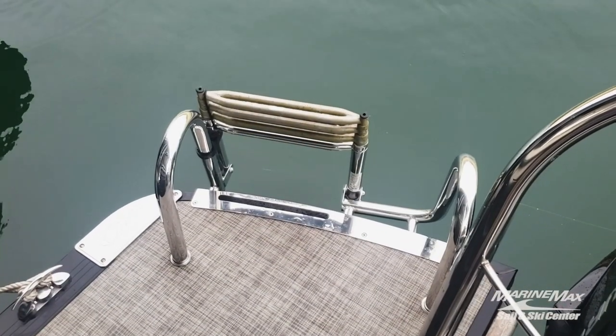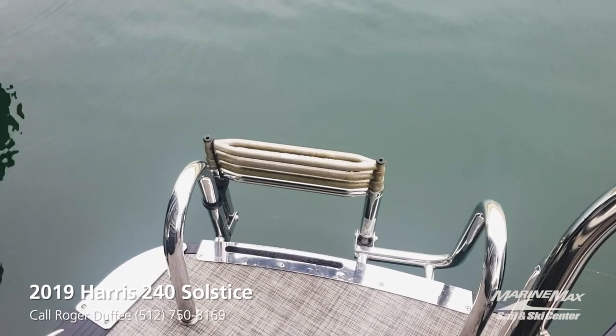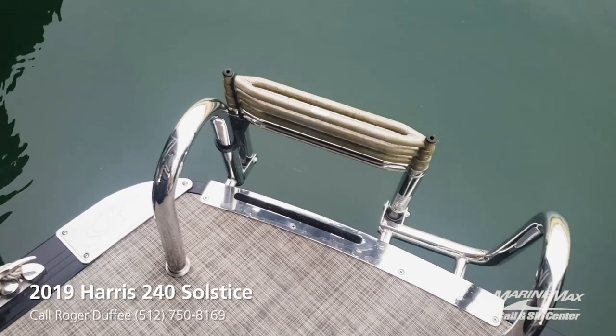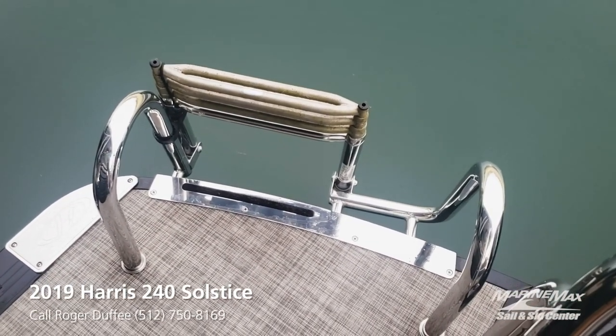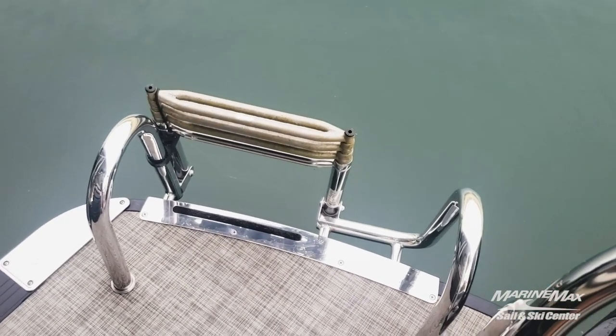Harris probably has the best pontoon boat ladder in the industry. It's stainless steel with four rungs and really nice handrails, making it very easy to get back out of the water after a swim.